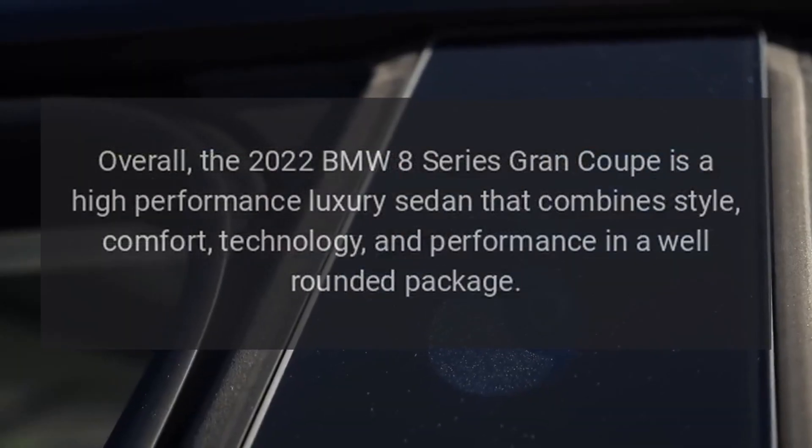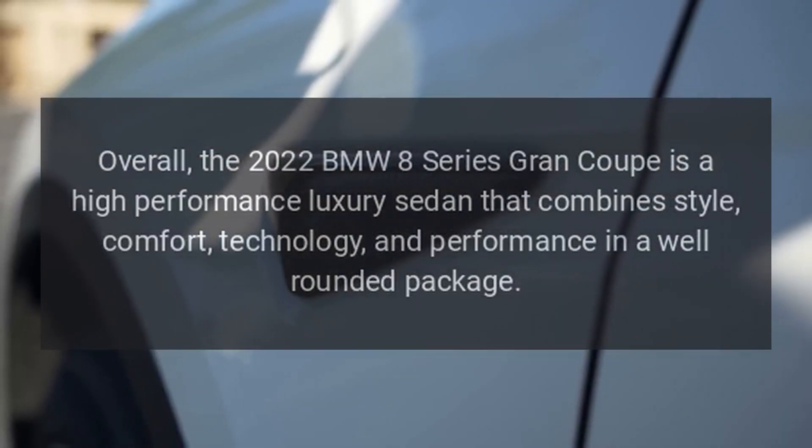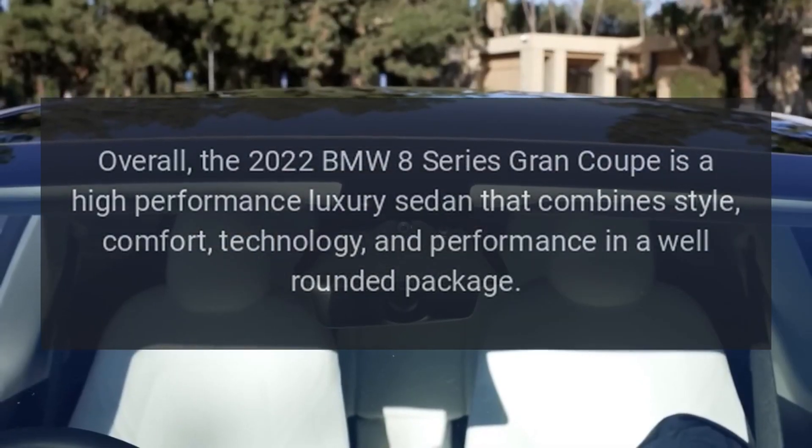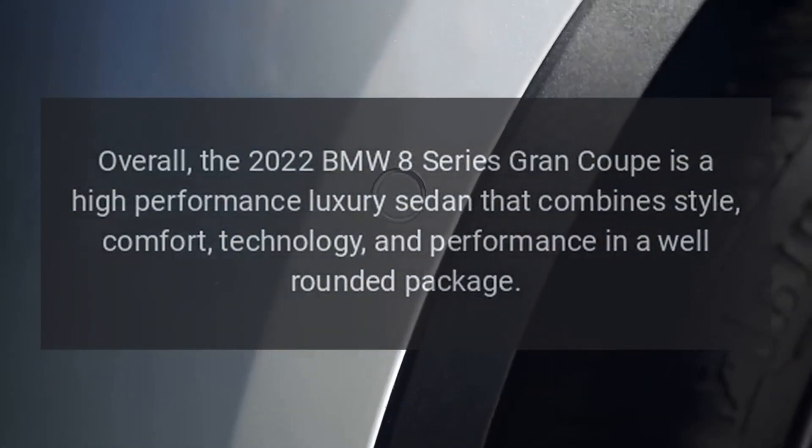Overall, the 2022 BMW 8 Series Grand Coupe is a high-performance luxury sedan that combines style, comfort, technology, and performance in a well-rounded package.